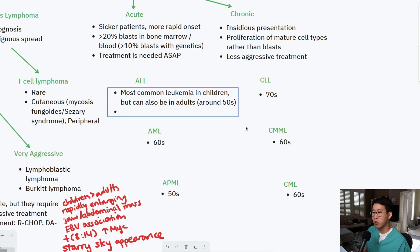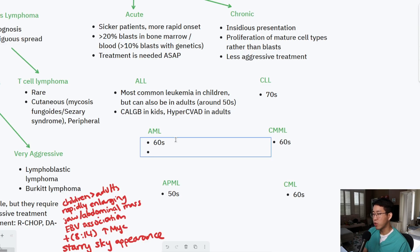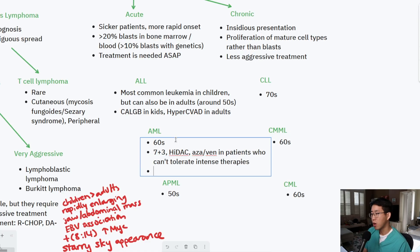For treatment regimens: ALL uses CalGB in kids and HyperCVAD in adults. Regimens for AML include 7+3, HiDAC, and azacitidine-venetoclax in patients who can't tolerate stronger therapies. One additional note on AML: myelodysplastic syndrome is often seen in older patients in their 70s and can be a precursor to the development of AML.